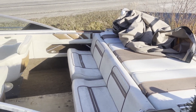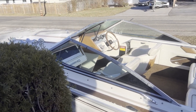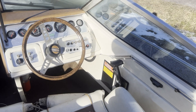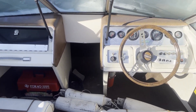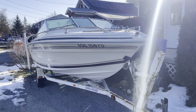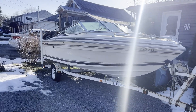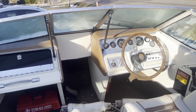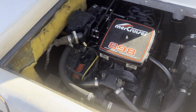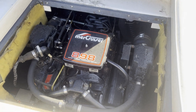I believe it's a 1987 Sea Ray, 19 foot. It's been taken care of by the gentleman I bought it off of.